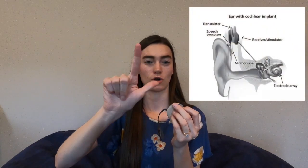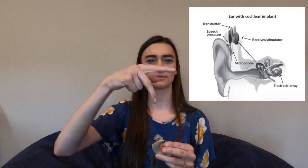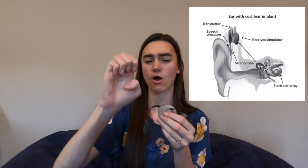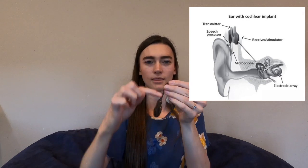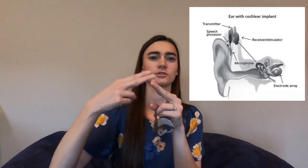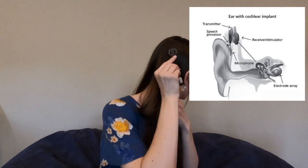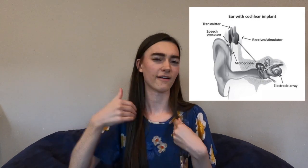Now I'm going to explain the cochlear implant and how it works. It has an external component that fits on the ear. This right here is called the speech processor and it has a microphone right here. Sound is picked up through the microphone and travels along to the part called the transmitter. The transmitter has a magnet which can attach to your head.